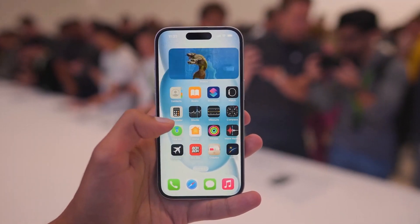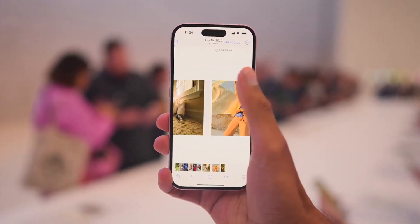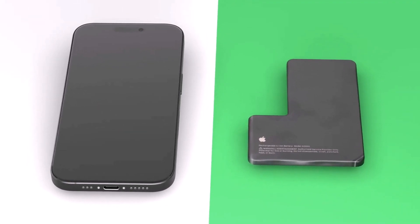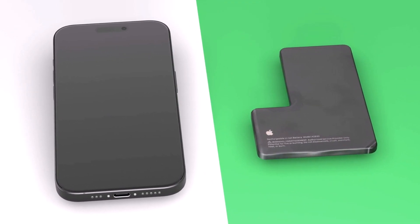Rumors suggested that the iPhone 15 lineup would see battery capacity increases ranging from 12% for the iPhone 15 Pro Max to 18% for the standard iPhone 15. These thicker 2023 iPhones were expected to feature larger batteries and an improved stacked battery production method, akin to electric vehicles.